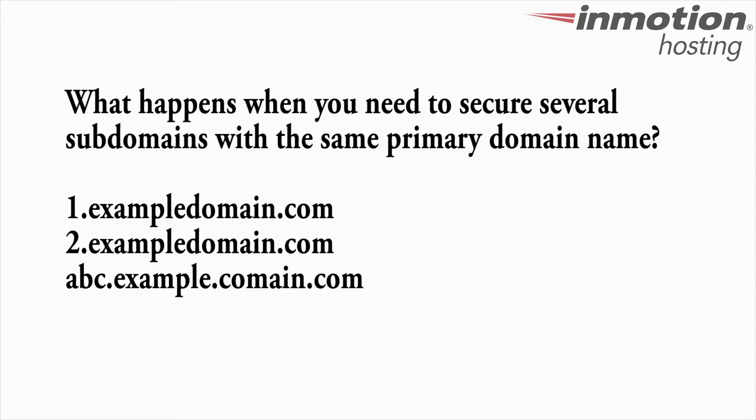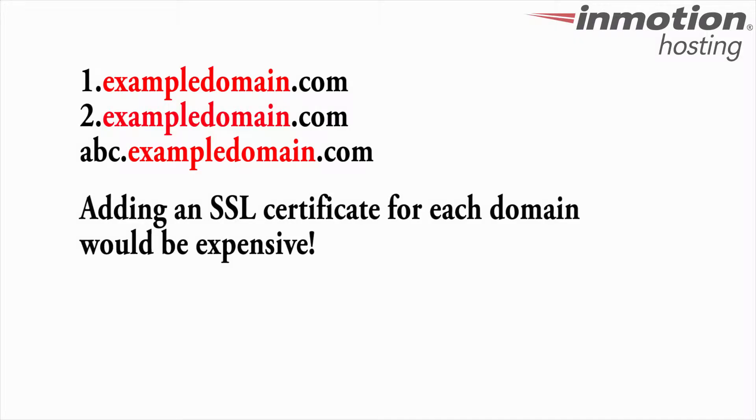Here's an example of multiple subdomains using the same primary domain name. All of these domains have the same primary domain. You can see that it will get expensive if you had to purchase a certificate for each of them.